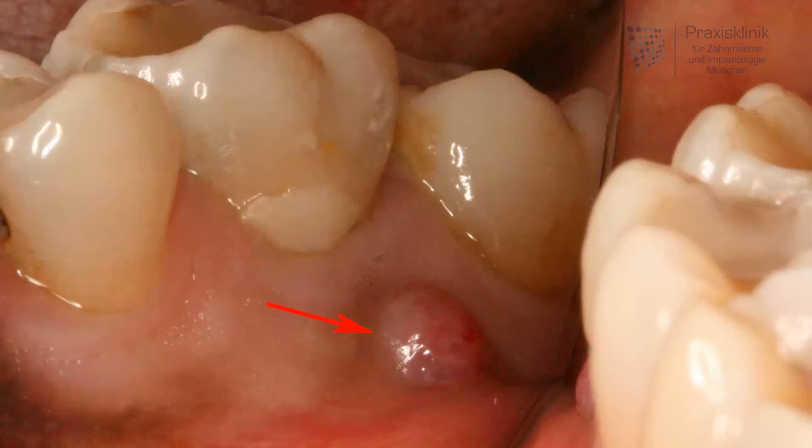Through this sinus tract, discharge accumulating at the tip of the root in the bone finds its way out to the oral space and gets released, taking the pressure and the pain off the tooth.